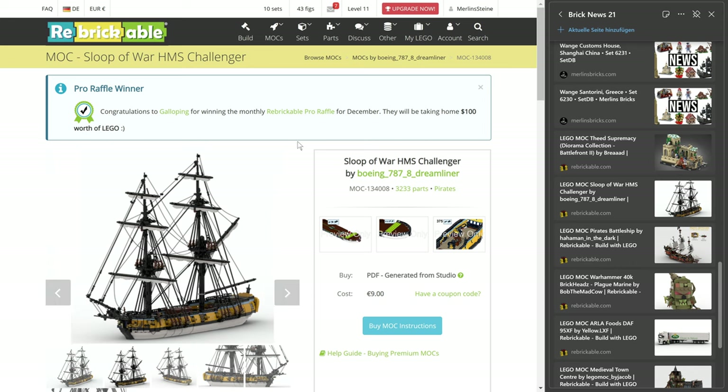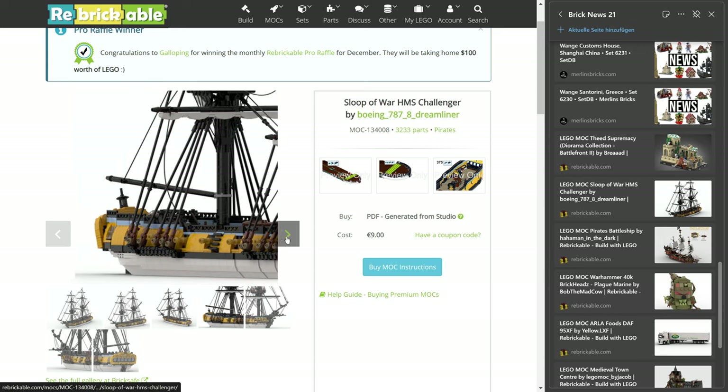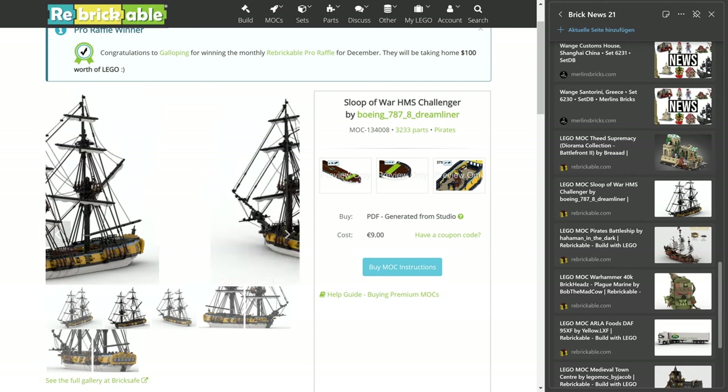Let's move on to this loop of war — the HMS Challenger by Boeing 787-8 Dreamliner, which is an amazing name. I always thought that was an airplane, but here you go. The design has 3,233 pieces, and the design is asking for 9 euros. And it is a beauty, I must say — very well done sailing ship.